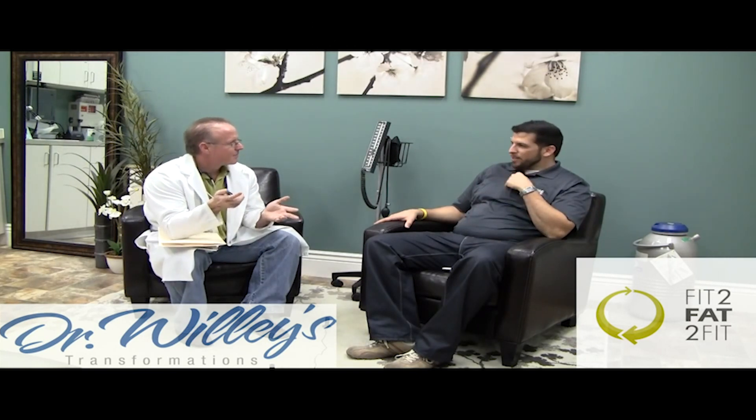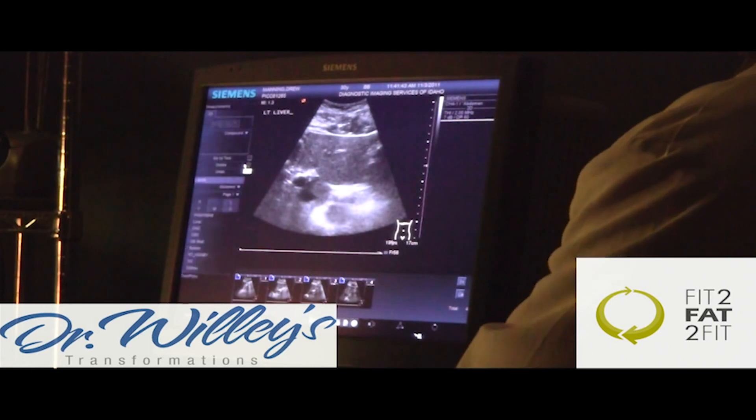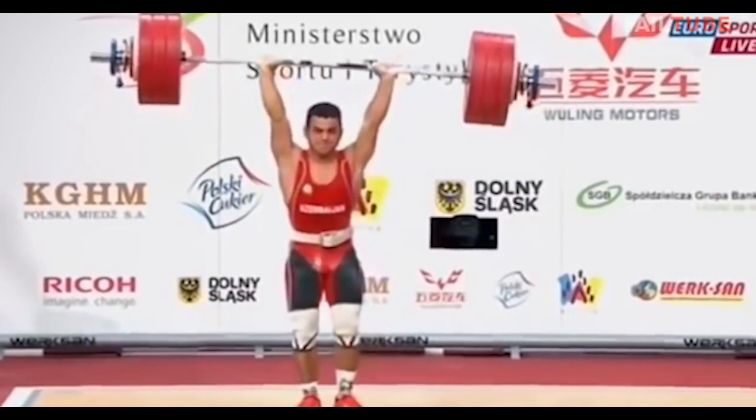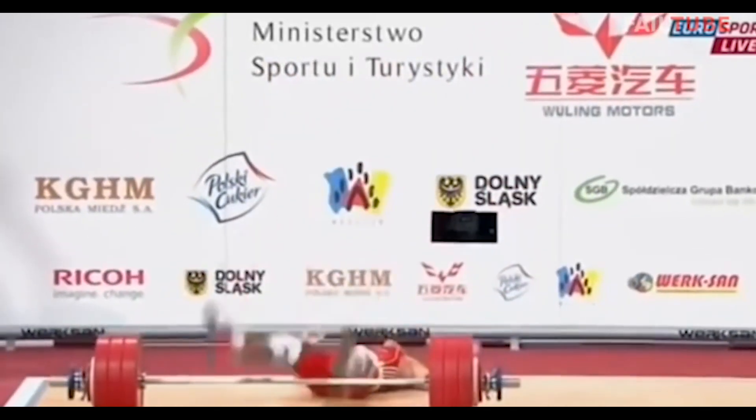Even during my Fit2Fat2Fit journey I had a doctor monitor me throughout, to make sure that one, I wasn't gonna die, but also to show just how unhealthy and how healthy I was becoming throughout the process of Fit to Fat to Fit. So I'm a huge proponent of it, and here's the thing — a lot of us don't do it because it's inconvenient.